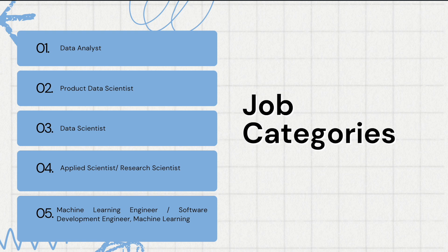In summary, from job category one to job category five, the requirement for coding skills is increasing gradually. You need the least amount of coding skills as a data analyst, and you need the most coding skills as a machine learning engineer or software development engineer machine learning. Each of these job categories has distinct skill requirements, but there are also a lot of overlaps — for example, between job category one and job category two.